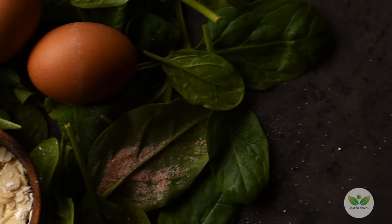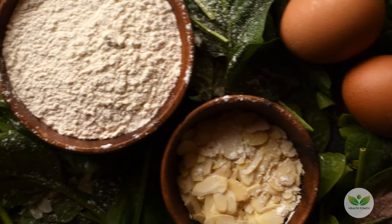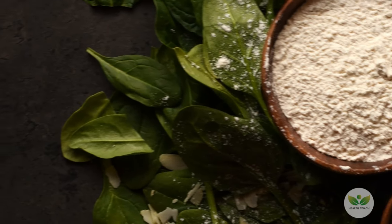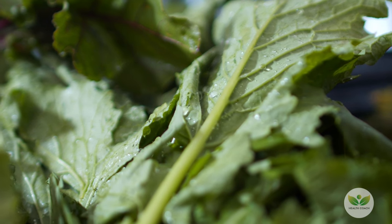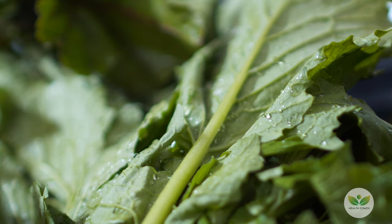Whether incorporated into vibrant spinach ravioli, refreshing smoothies, or savory omelets, this leafy green aids in reducing oxidative stress and inflammation. Embrace the diverse ways spinach can be enjoyed to ensure you reap its health benefits and make it a staple in your balanced diet.